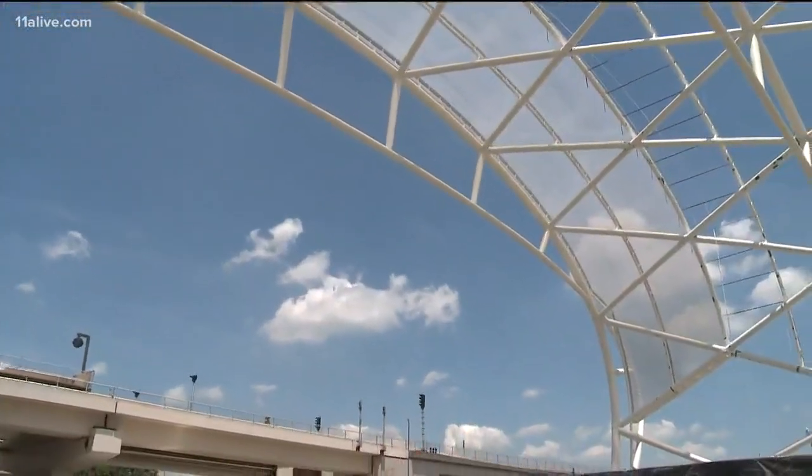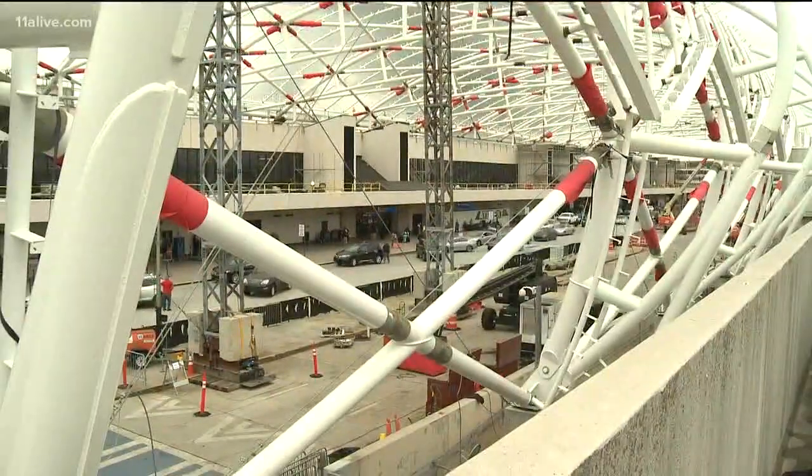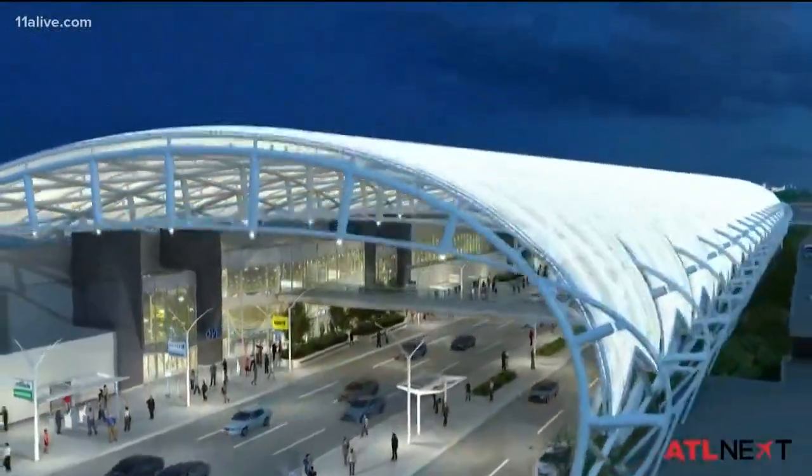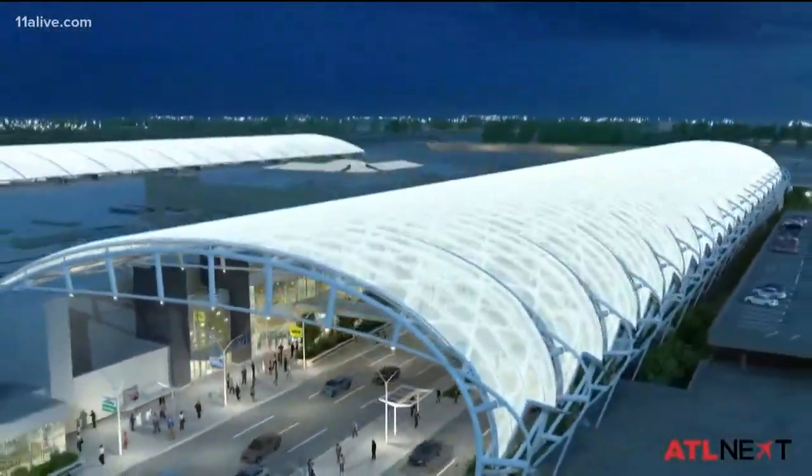It's going to be a really nice experience, one that's set to be complete in the fall. Then it's on to the south terminal. Our motivation was function — to improve customer experience. But the byproduct is we're going to have this iconic image that hopefully Atlanta can be very proud of.